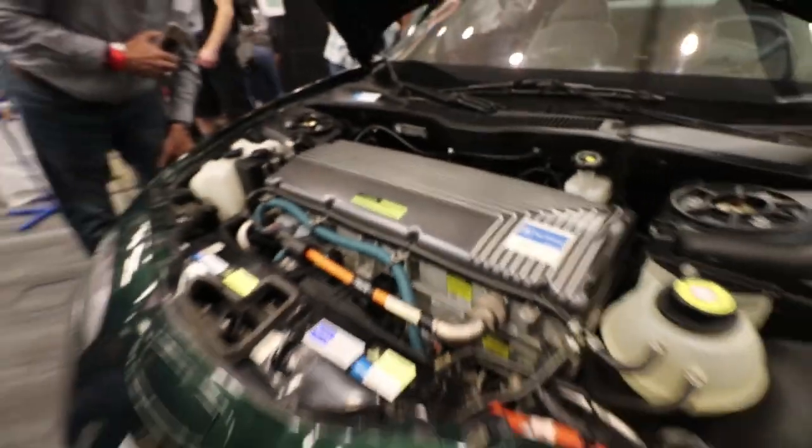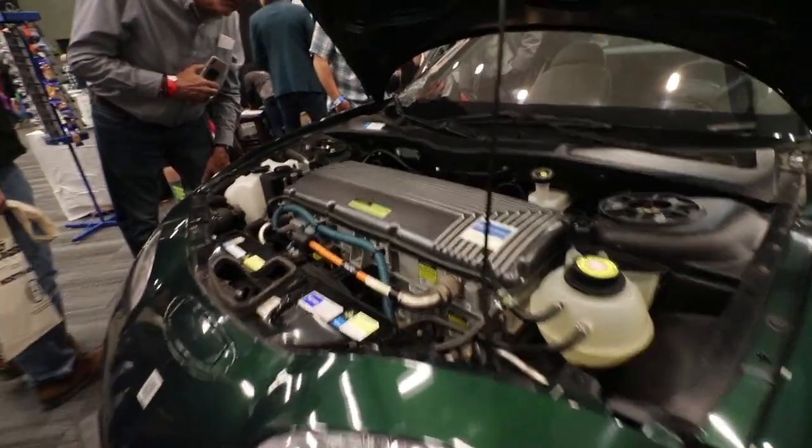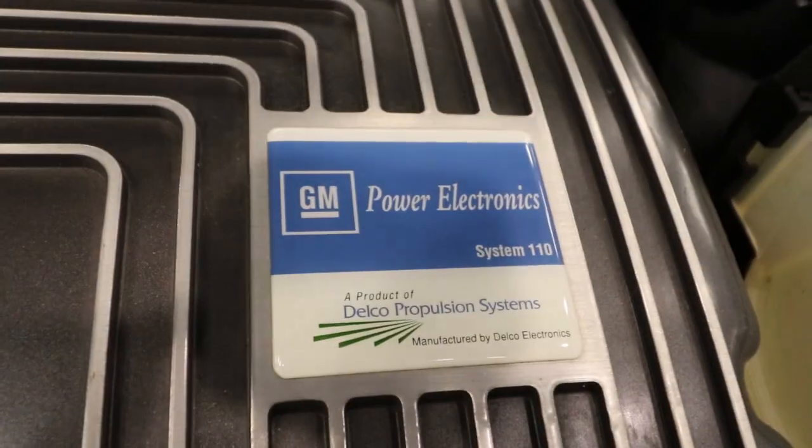This is one of the ones that went to the educational institutions. The intent was that they would take it apart, study it, modify it, and get it running - but that wasn't done with this one. So it's very special in that it's still pristine, hasn't been tinkered with or modified at all. GM did retain the batteries and a few critical electrical control modules to render it undrivable. It still has original tires and original wiper blades.